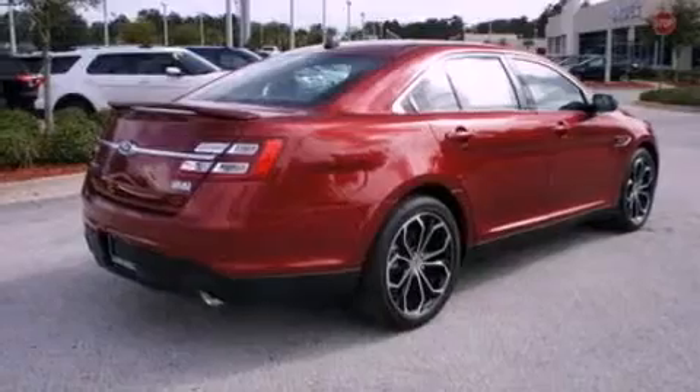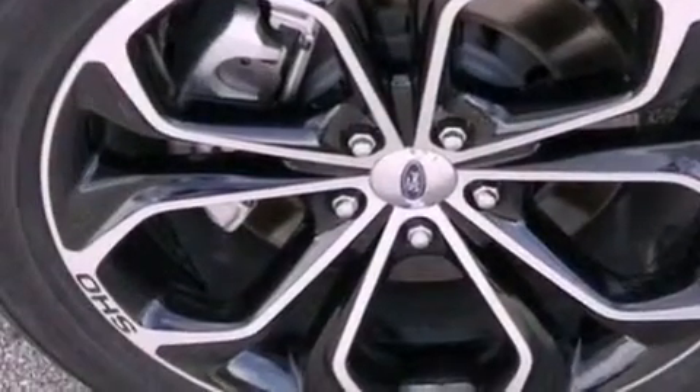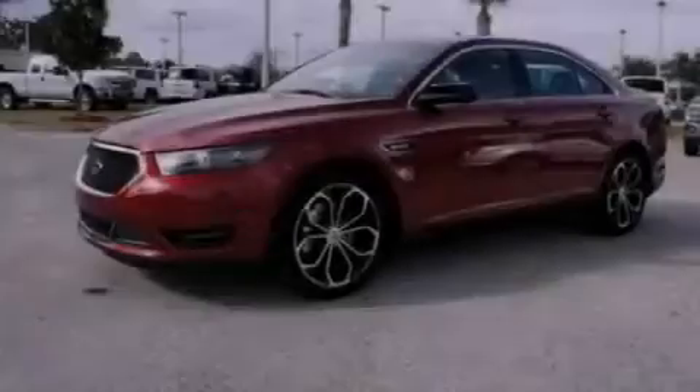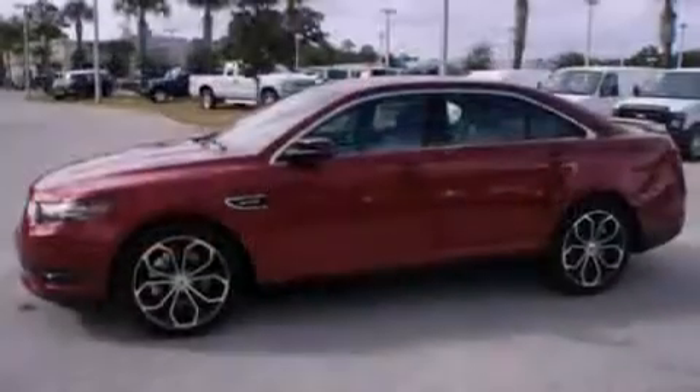Additional features include traction control and stability control systems, air conditioning, memory settings for the side-view mirrors, seven intelligently positioned speakers, a steering wheel mounted gear shift, side curtain airbags, a push button ignition, an external temperature display, and power adjustable gas and brake pedals that enable you to change their height and distance to fit your body rather than you fit to their positions.